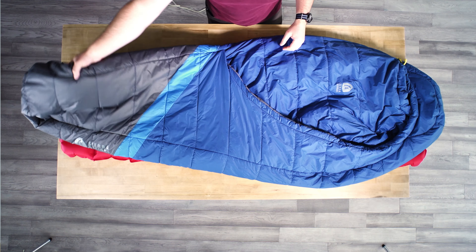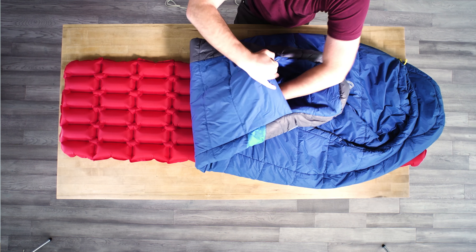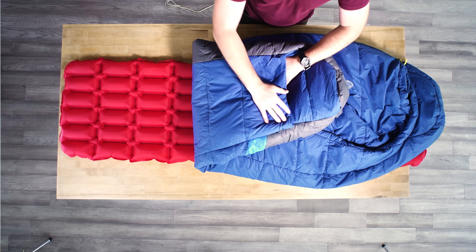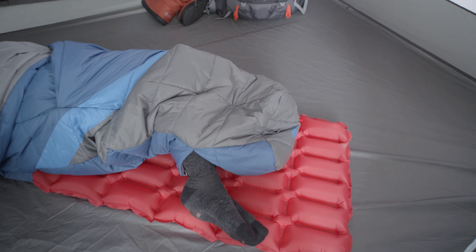Another great zipperless feature on these bags which mimics your bed at home is our patented zipperless self-sealing foot vent. This allows you to regulate temperature and increase comfort. You can kick your feet out if you get too hot, and if you get cold you bring them right back in and everything seals right up.